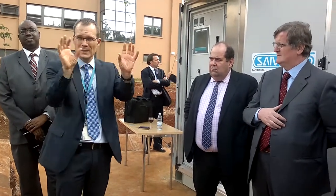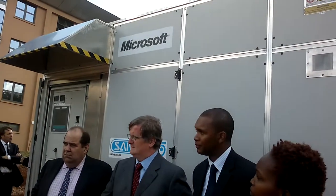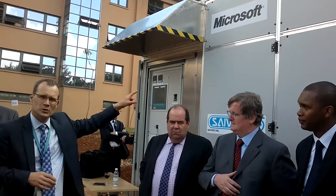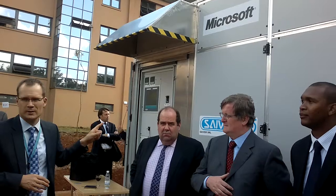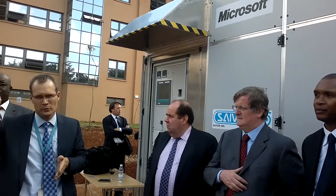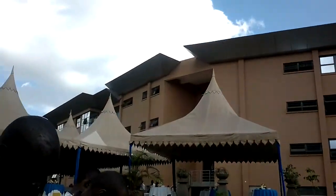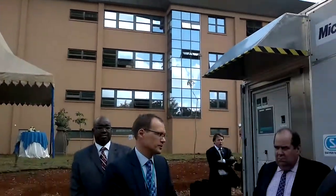One of the key pieces is this device here. What it does is cool the servers without using air conditioning. We were spending $100,000 a year on air conditioning for our server room — almost the power of the whole room. With this device, we estimate we'll use around 9 to 10% less power.